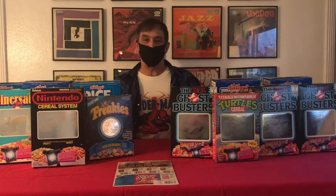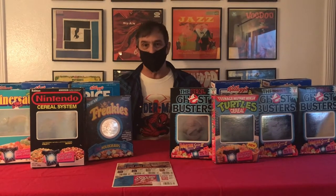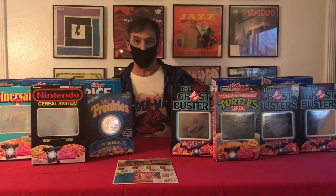Hello and welcome to Free Inside Online. My name is Michael Vollmer. I'm the editor of Free Inside, the fanzine of contemporary cereal box collecting.